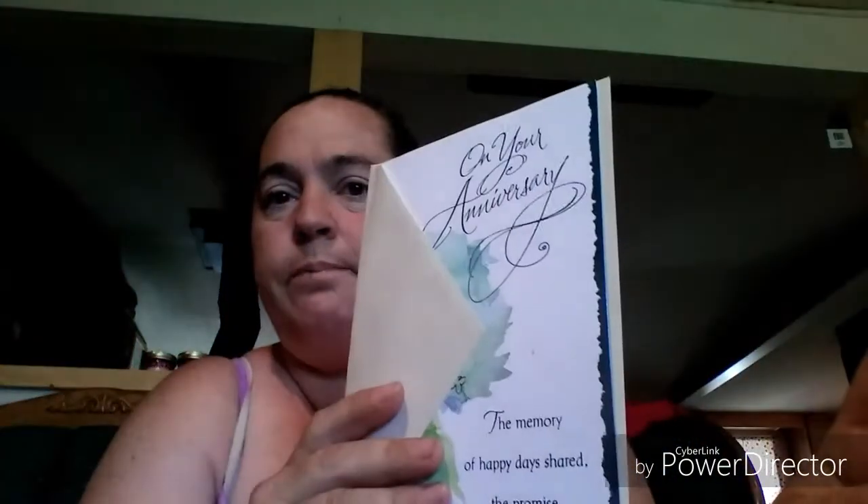I got two different anniversary cards. One is for my uncle and aunt — they're celebrating their 60th wedding anniversary tomorrow. The other is for my brother and his wife, who are celebrating their 25th wedding anniversary coming up.